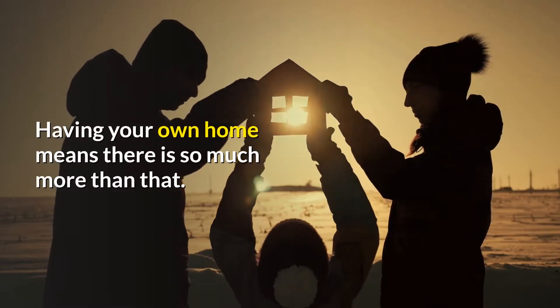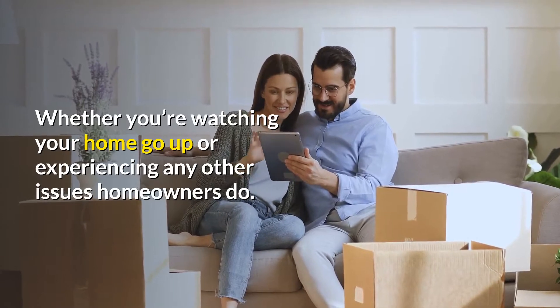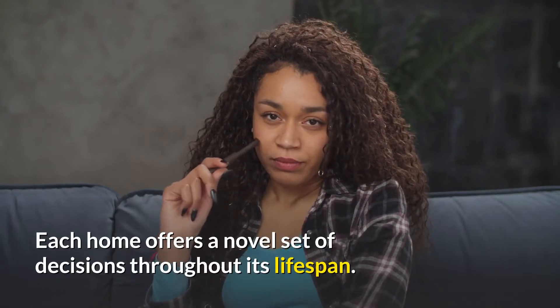Having your own home means there is so much more than that. Whether you're watching your home go up or experiencing any other issues homeowners do, like confronting new maintenance, each home offers a novel set of decisions throughout its lifespan.